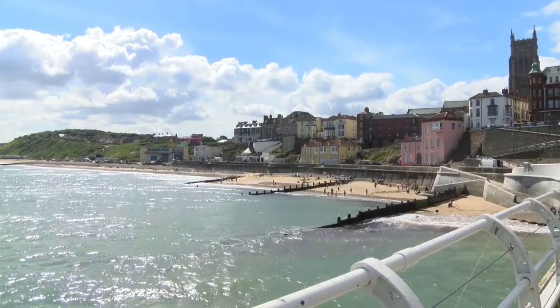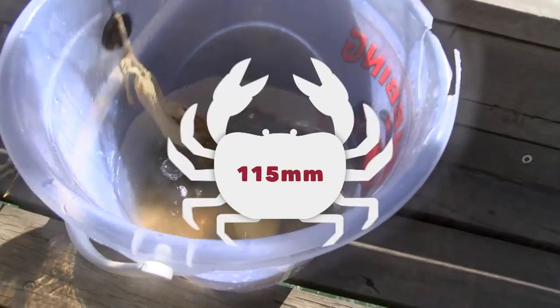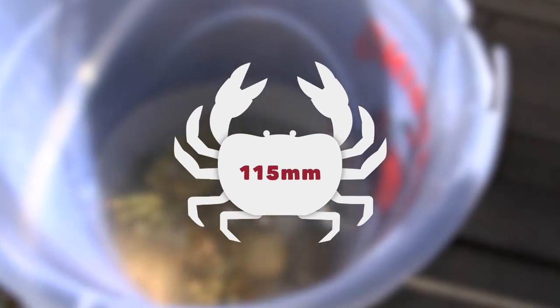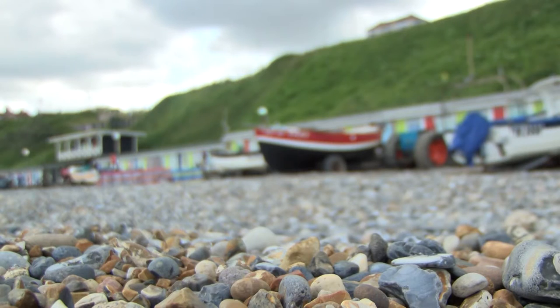Just up the road is a seaside town that is the envy of the world for its seafood delicacies. The shell span of a Cromer crab is just 115mm — and it's that size that ensures that small crab is packed full of flavour. I've taken one of these little beauties back to the restaurant to prepare a mouth-watering crab ravioli.